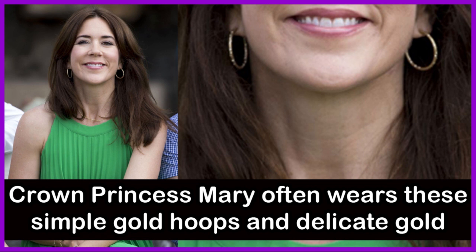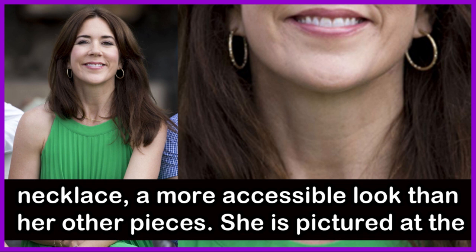Crown Princess Mary often wears this simple gold hoop and delicate gold necklace, a more accessible look than her other pieces. She is pictured at the royal family's French home, Chateau de Caix, in June 2014.